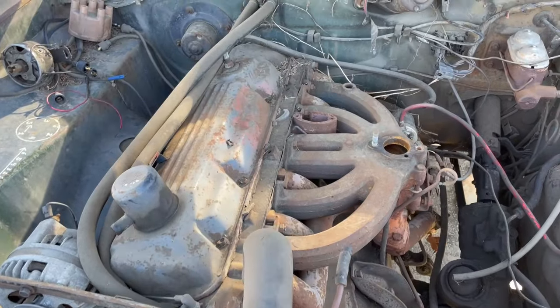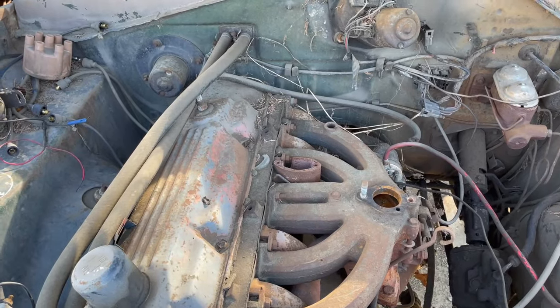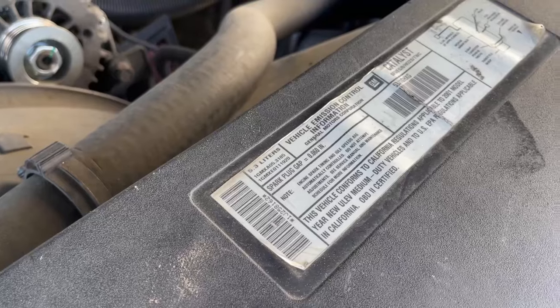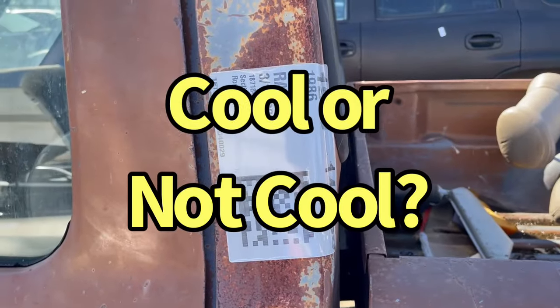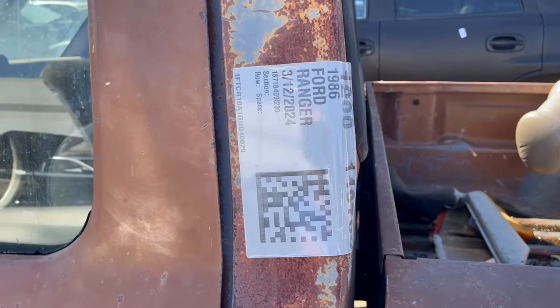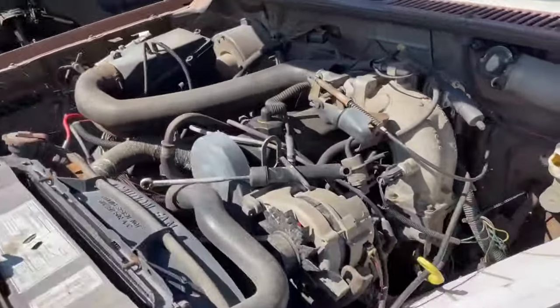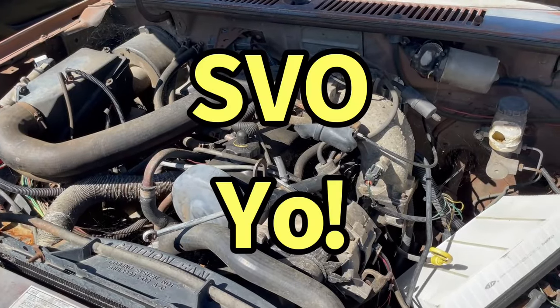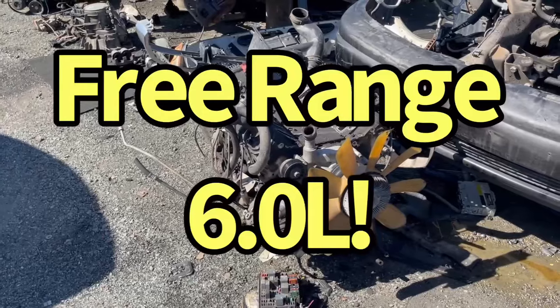More Dodge slant six goodness. Another 5.3. Cool or not cool — 1986 Ford Ranger with a 2.3-liter four-cylinder. You know, an SVO turbo motor. Well, kind of.